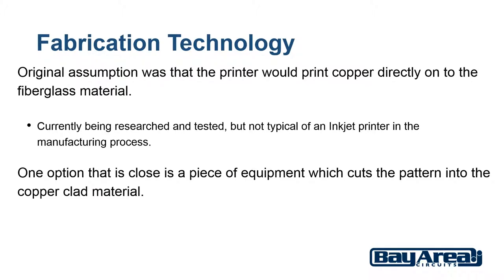One option that is close is a piece of equipment similar to a CNC machine which cuts the pattern into the copper clad material, essentially mechanically etching the unwanted copper off the board. The cost is reasonable for the equipment and this would allow for quick rough prototypes, though not a large scale commercial option.